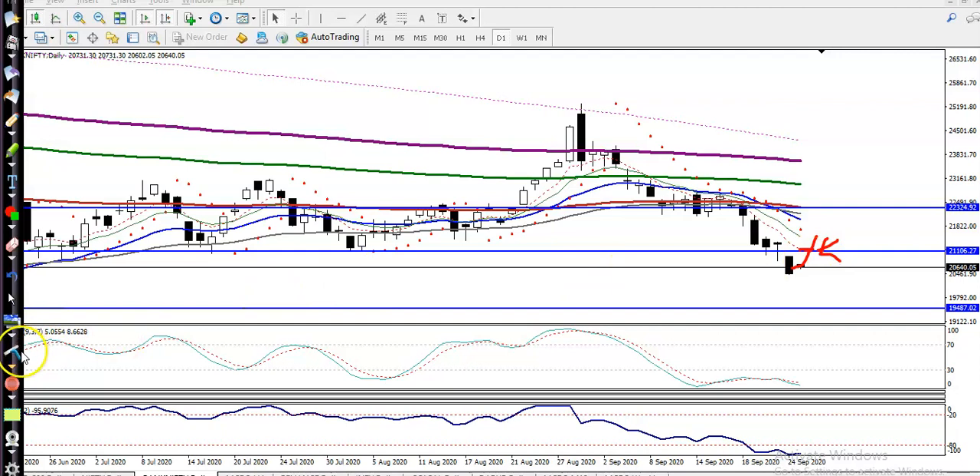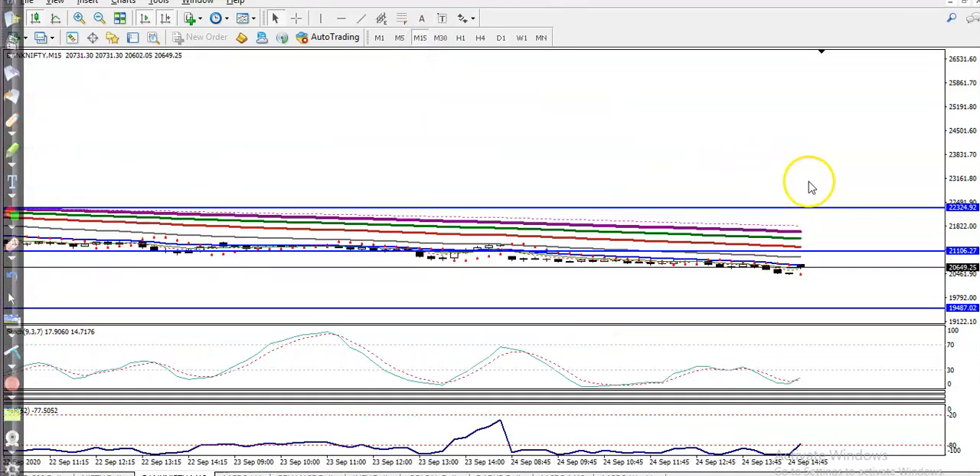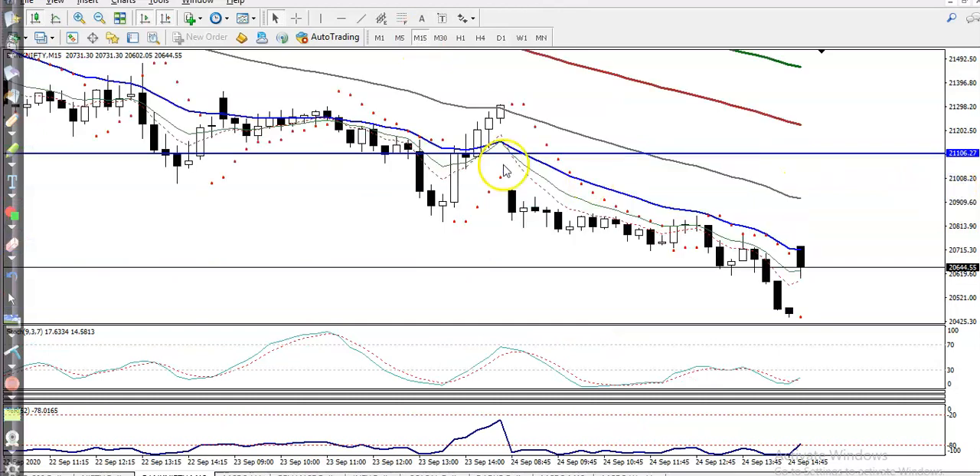The question is: can I go short in this area? Our next support is 19500. Let me check the short setup by looking at a smaller time frame — the 15-minute chart. I can see price is running in a downtrend.